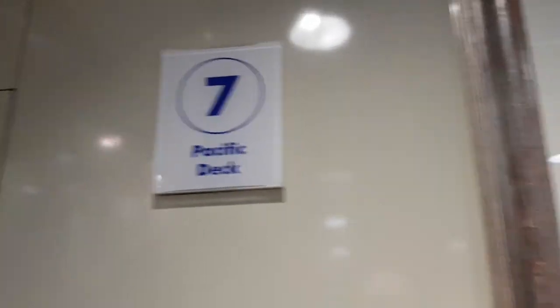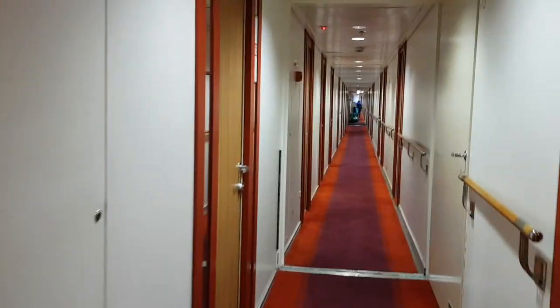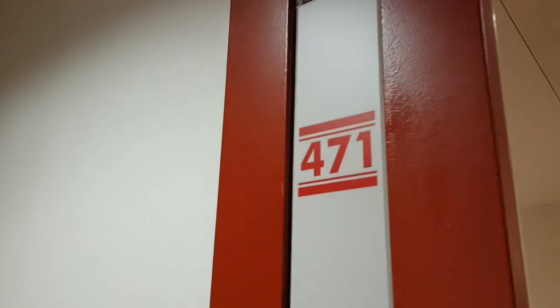We've got Pacific Deck 7, and this is where Nat and Al's cabin is, just down the corner from here. We'll show you around a standard inside cabin, which is 471.